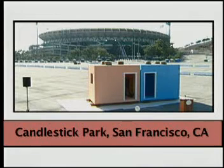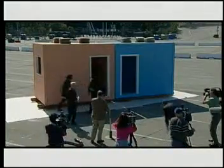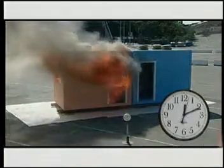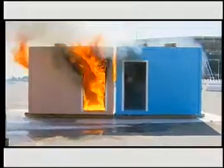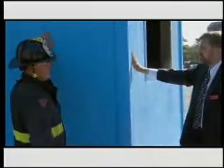At San Francisco's Candlestick Park, on the anniversary of the Loma Prieta earthquake, two identical structures are placed just four inches apart — a common situation in the Bay Area. Both have the same fuel load and are set ablaze at the same time. The orange building is painted with standard latex house paint; the blue structure is coated with fire-free 22. Within 10 minutes the fire in the orange building reaches flashover temperatures and becomes fully engulfed. The fire in the blue building never flashes over in the 35 minutes it takes for the fuel to burn itself out. Considerably less smoke is generated and the outside surfaces of the blue building remain cool to the touch throughout the demonstration.